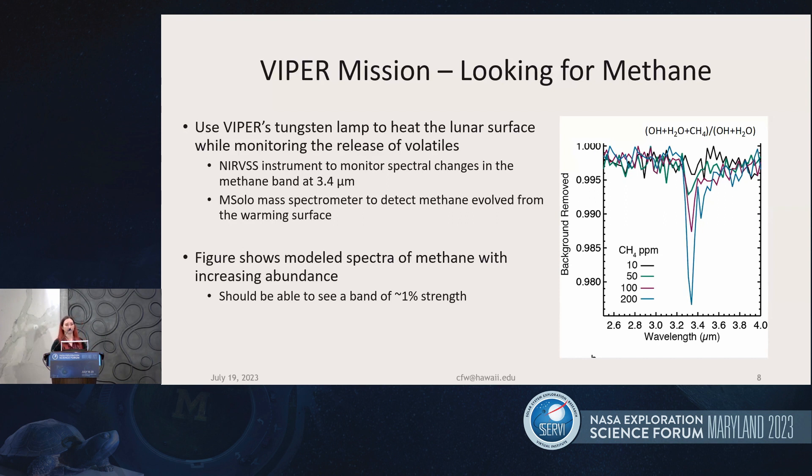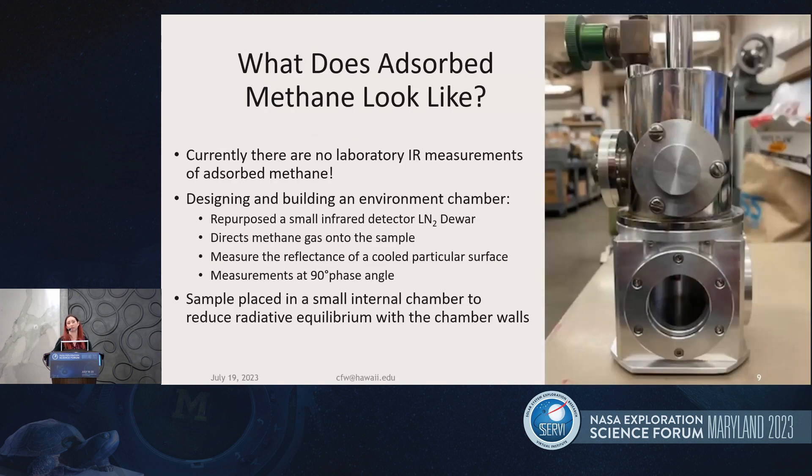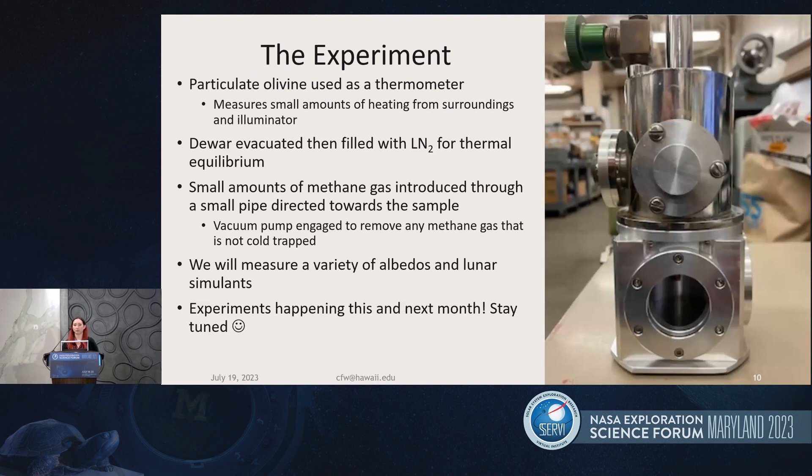However, there's one issue: we don't know what adsorbed methane looks like in the near-infrared at 3.4 microns. Those spectra I showed are models — we currently have no laboratory information on adsorbed methane. Chiara and Paul in Hawaii are designing and building an environment chamber to do infrared studies of adsorbed methane on multiple samples. This is a picture of the Dewar and the environment chamber they're working on. They plan to dose samples with adsorbed methane and measure it across a variety of samples with different albedos, as well as lunar simulants. They say the experiments are happening either this month or next month — so stay tuned.